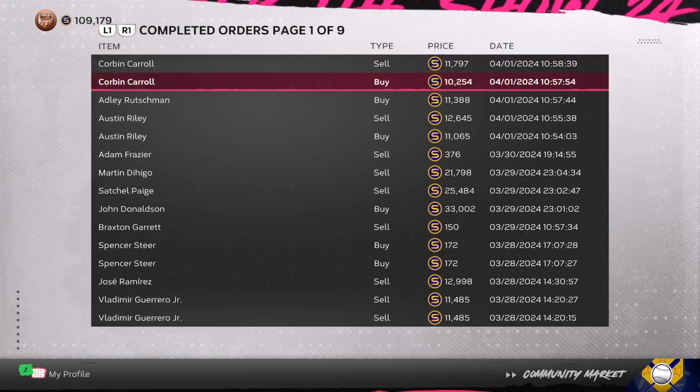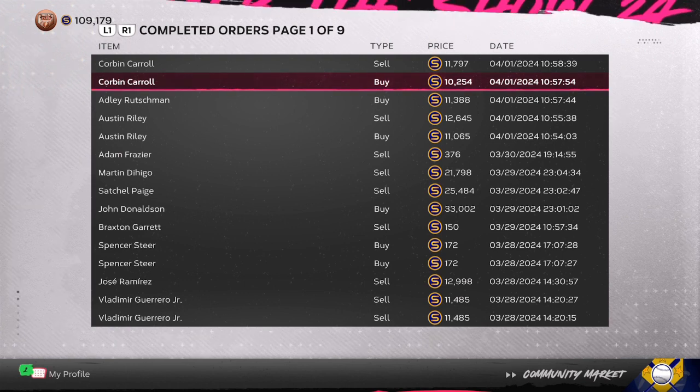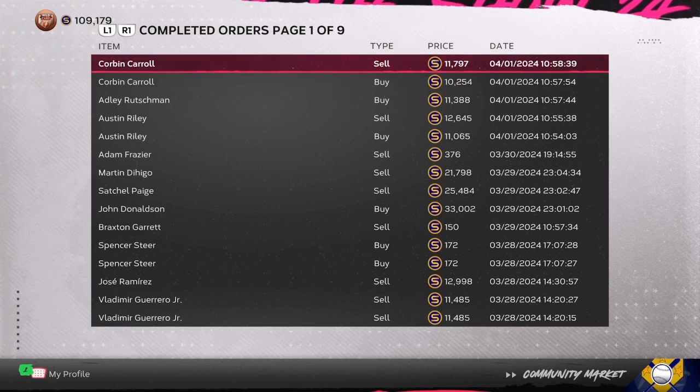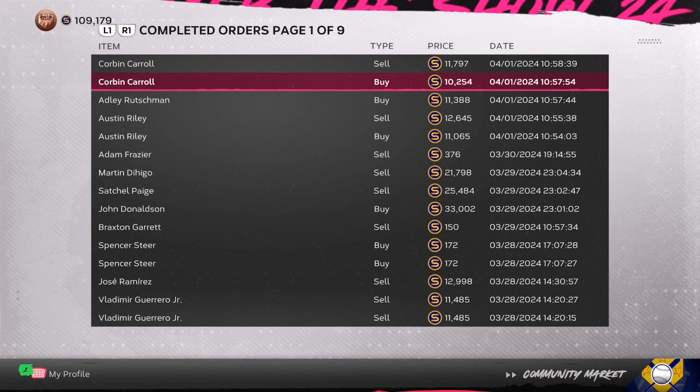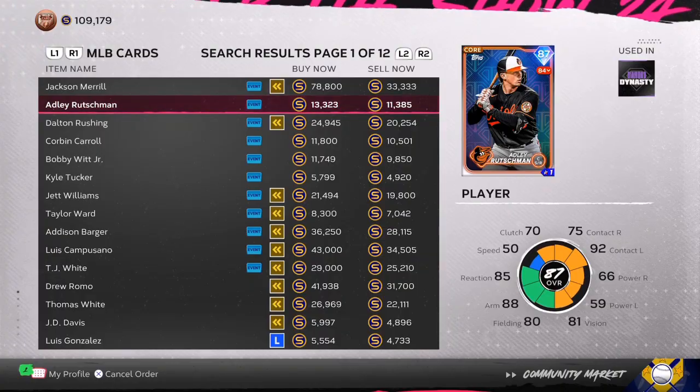Right now I bought Corbin Carroll for 10,254 and sold him for 11,797 — that's about a 1,500 stub gap. Once you take taxes off, that's going to leave you with a little over 430 stub profit.